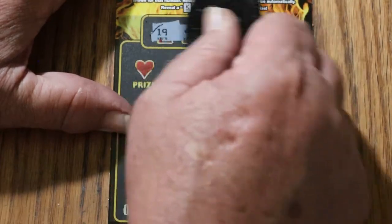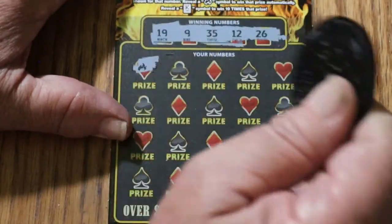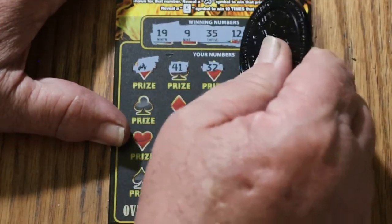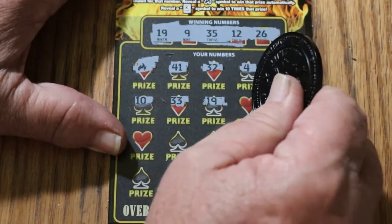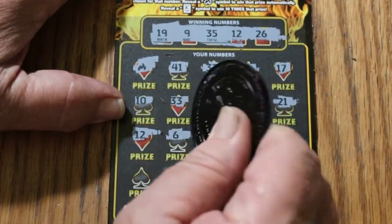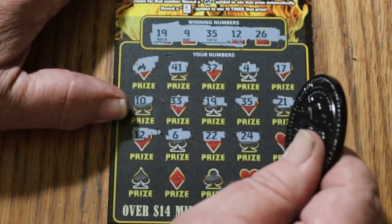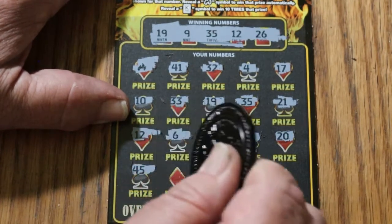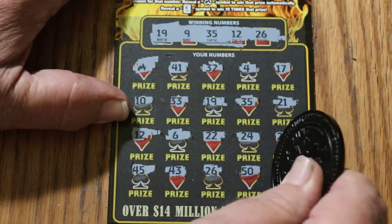Oh, I forgot how good this scratch is. Numbers are 19, 9, 35, 12, and 26. We start with a win right off the bat with a flame symbol! 41, random's 32, 4, 17 — I love starting with a win, it sets the tone hopefully. 33, 19, 35 — we have a match there too. 21, 12 — we have a third match. 6, 22. One thing I don't like about this ticket is there's not a lot of contrast between the numbers and the background — dark gray numbers on a semi-dark background. Not a good setup. It means I'm going to have to be very careful. 20, 45, 43, 26 — we have a fourth match. 50 and 11.